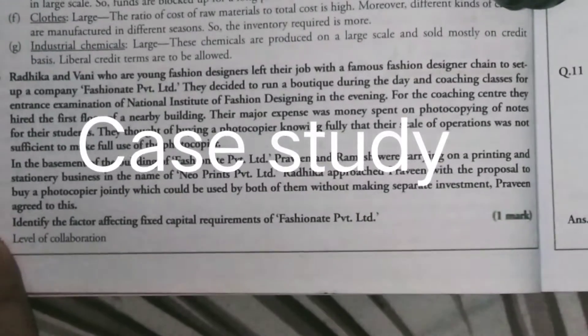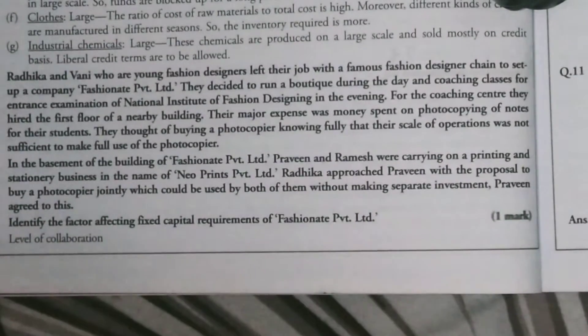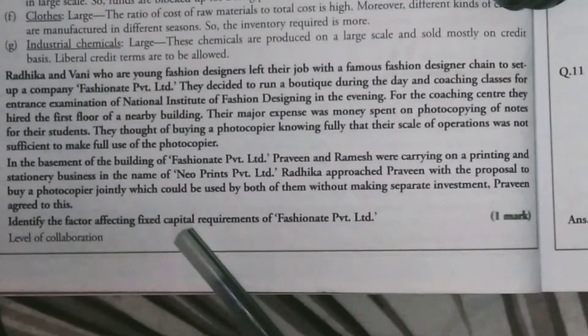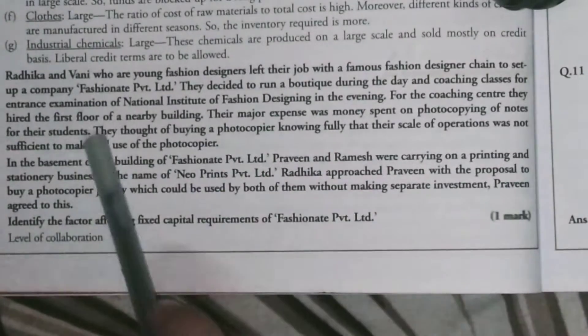Hi guys, hope you all are well. Welcome to Learn with Diamond Door. This is the next case study, again related to Part 4 of Chapter 9, Business Studies Class 12.